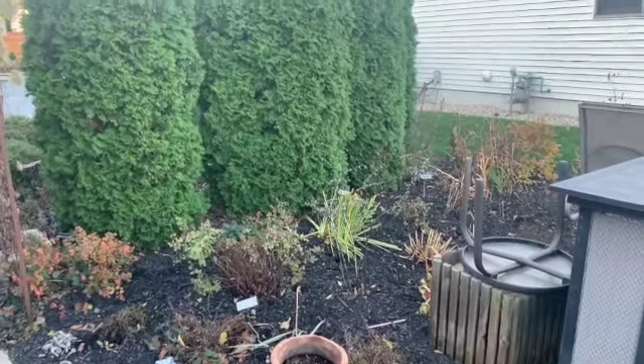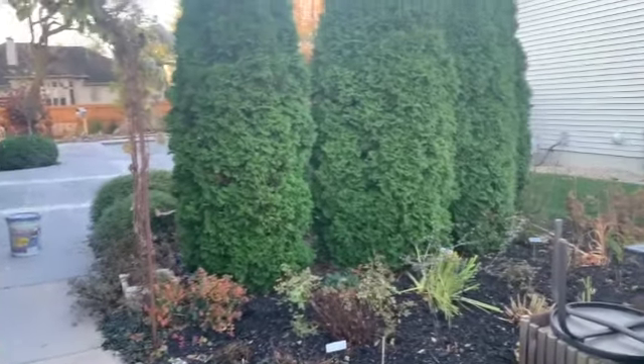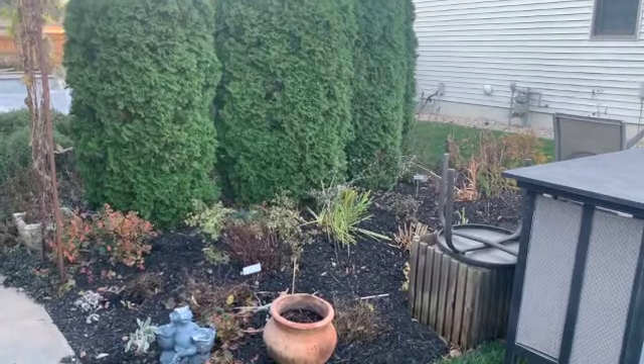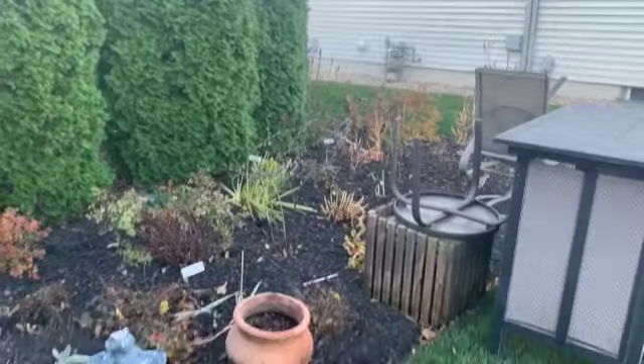I want to give an update before any of the workers get here on the backyard project. Sometimes I think it's fun to see the progress and not just the before and afters but the in-betweens.